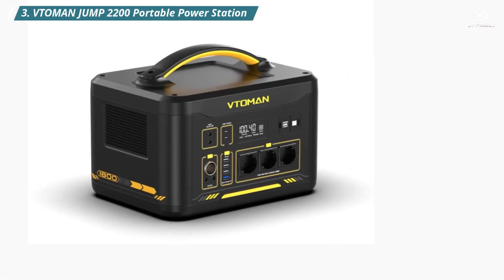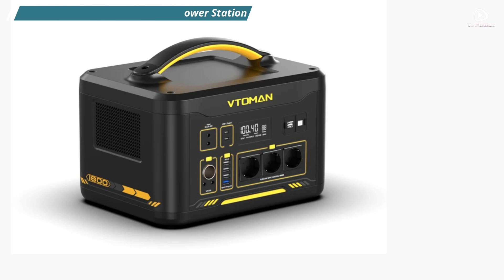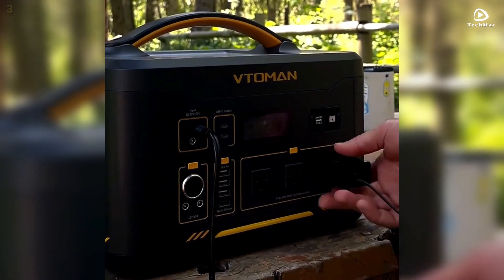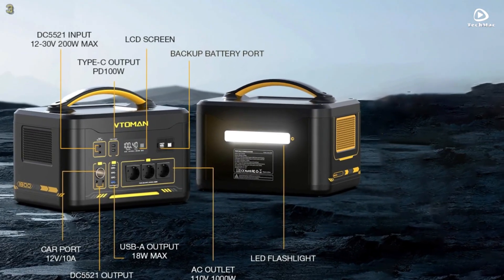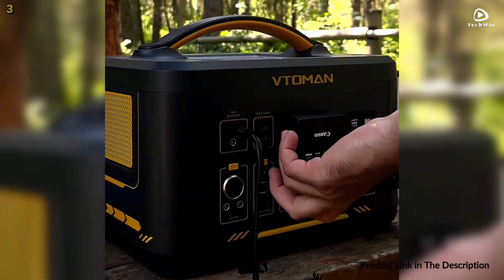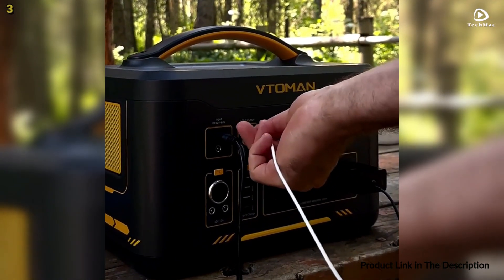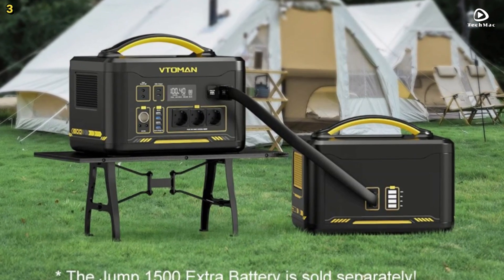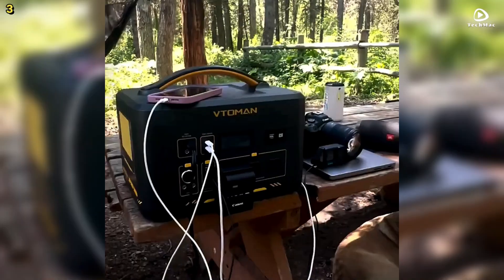Number 3: Vetteman Jumped 2200 Portable Power Station. The Vetteman Jumped 2200 features an impressive capacity of 1,548 watt-hours and can deliver continuous power of 2,200 watts. This power station is equipped with a lithium-iron phosphate battery, which offers extended life and safety, providing over 3,100 cycles.